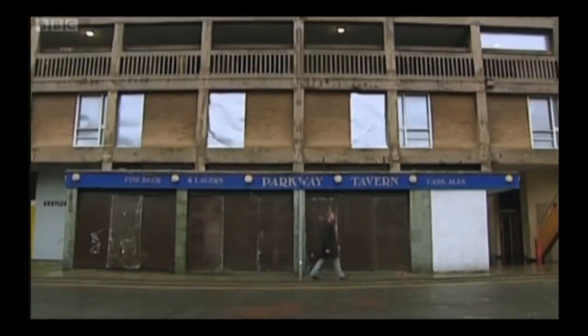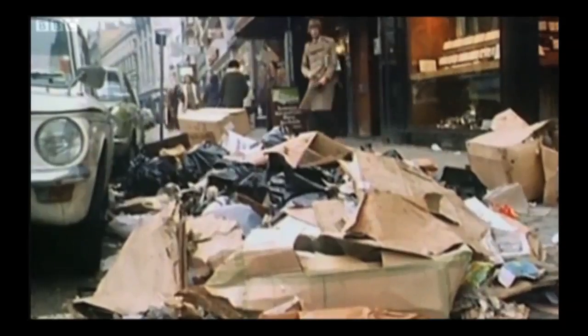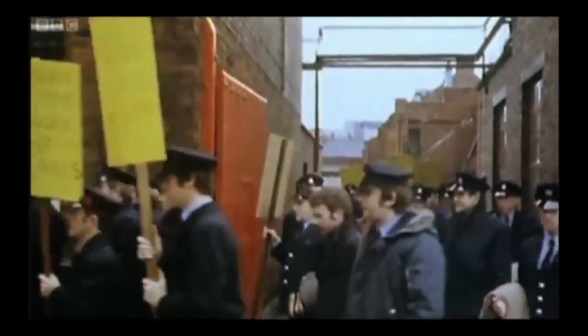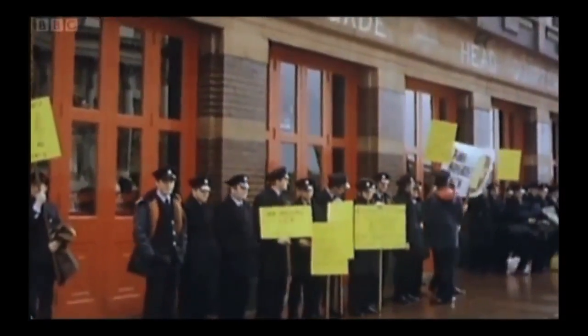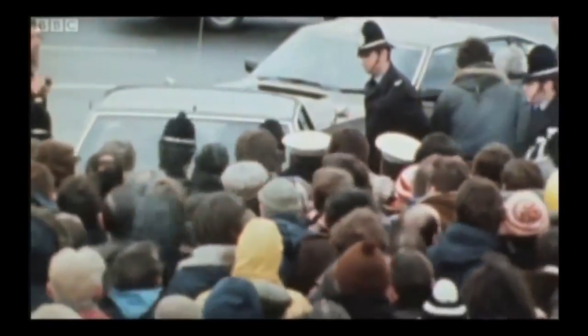But what had been affordable in the 60s was a lot more expensive in the 70s. This was a time of soaring inflation, rising energy bills, strikes and unemployment. And Sheffield was in crisis as thousands of jobs were lost in the steel industry.